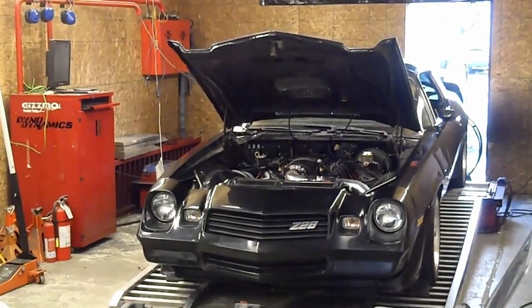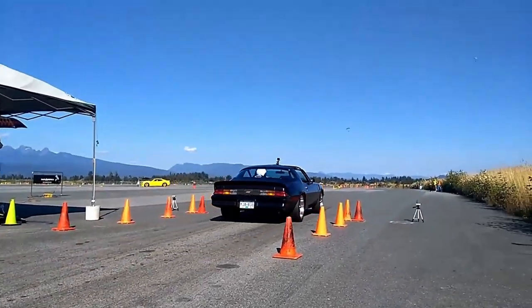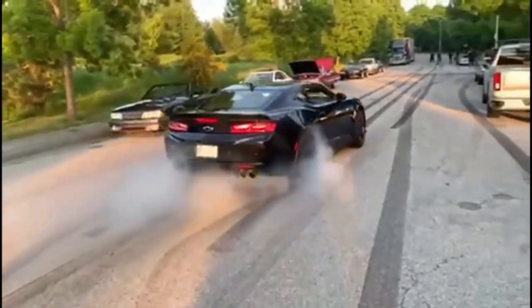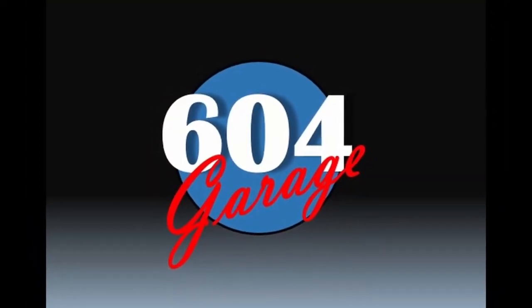Welcome to another episode of the 604 Garage. As the rain continues to pour here in the 604, we're going to have to stay inside for a little while, so let's do a little review of the 81 Z28 and give you guys an idea of what's going on.